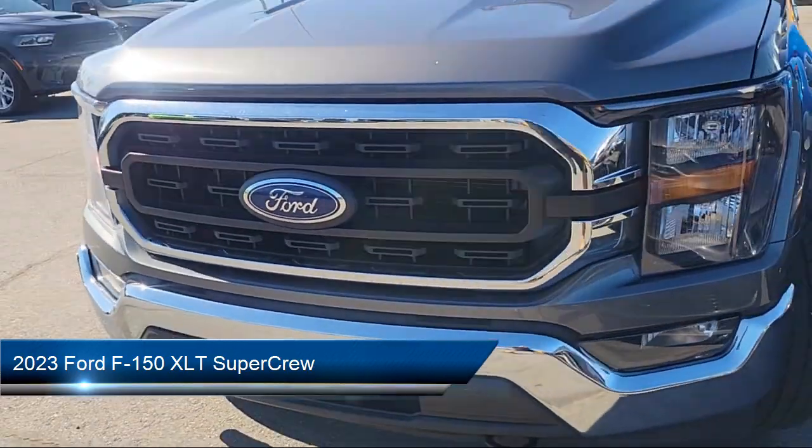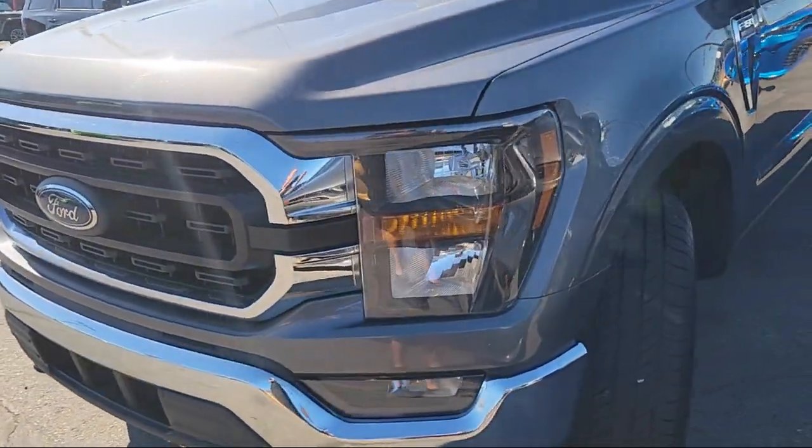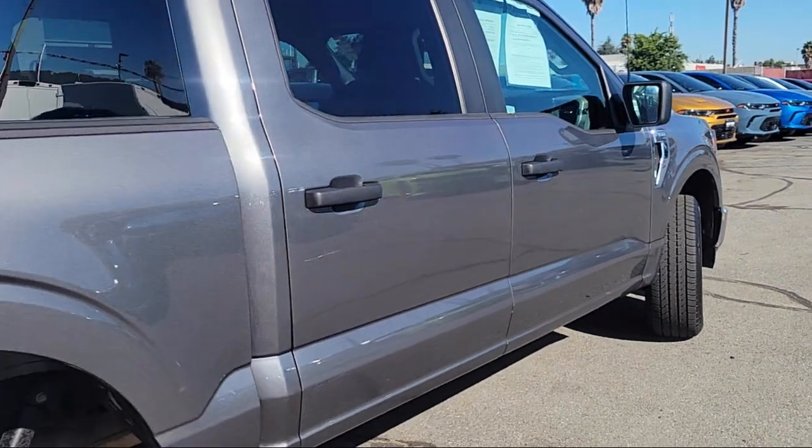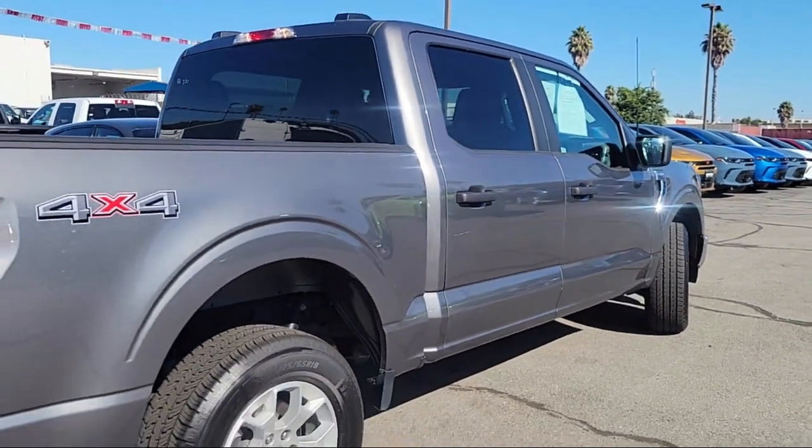It features a rear view camera, sync communication system, steering wheel controls, auto high beam headlamp control, speed sensing steering, and keyless entry.